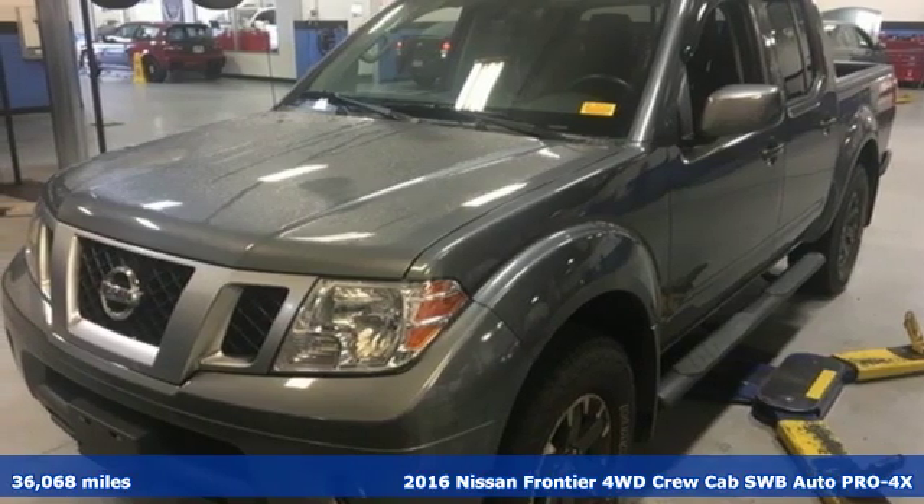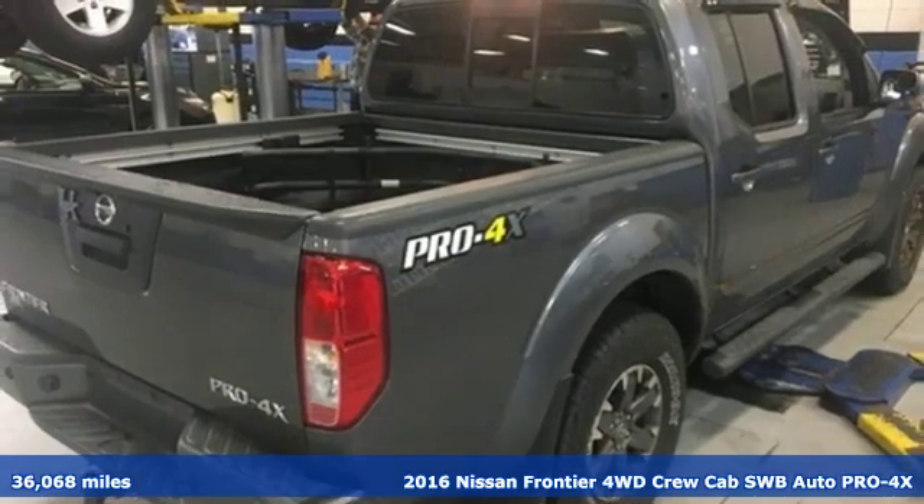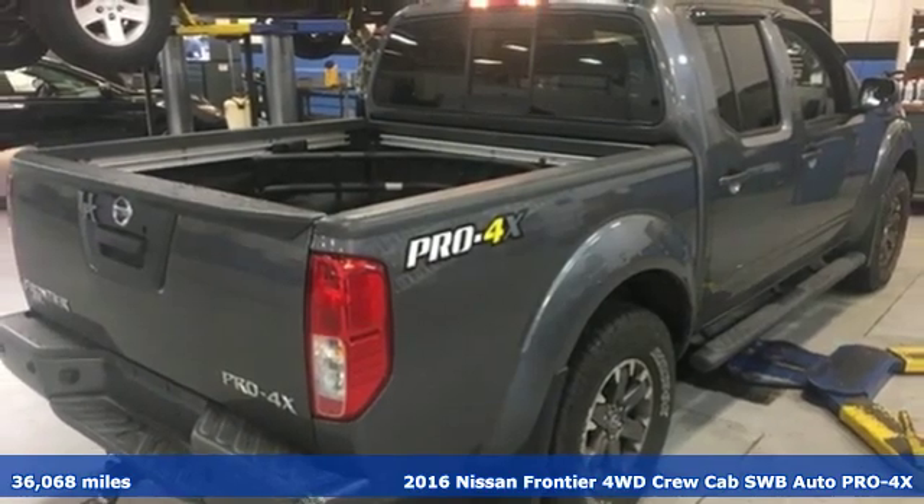It's a 2016 Nissan Frontier. With this versatile mid-sized truck, tough is always on call.